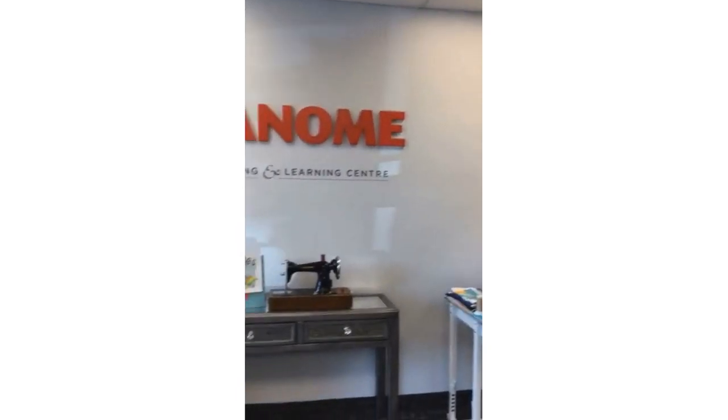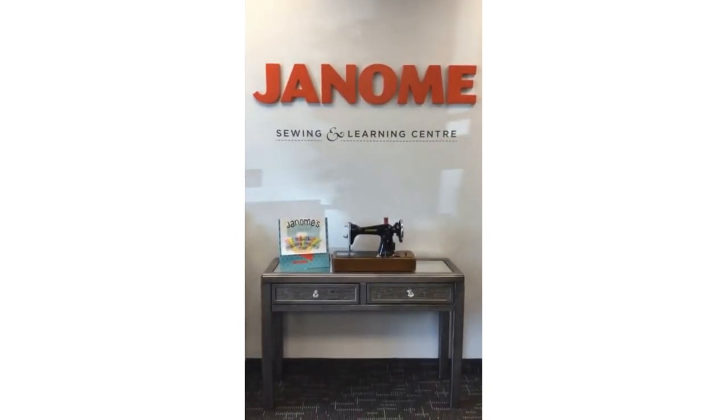Thank you everyone for joining me today. My name is Michael Smith, I'm the National Consumer Education Manager of Janome Canada, coming to you live from the Janome Sewing and Learning Center in Oakville for another edition of Janome's Magical Machine Mystery Tour. So what will it be? Well, maybe you could tell by our fabulous clue on our Janome HQ Instagram page.